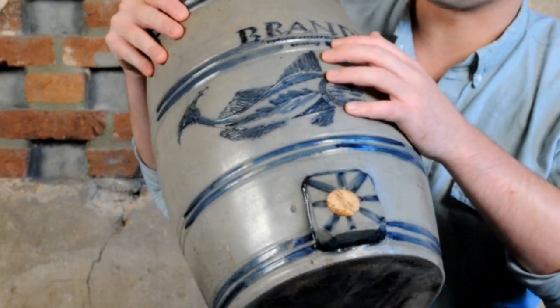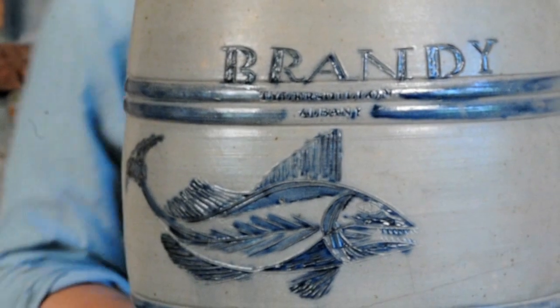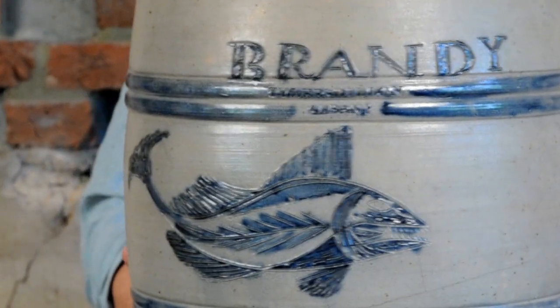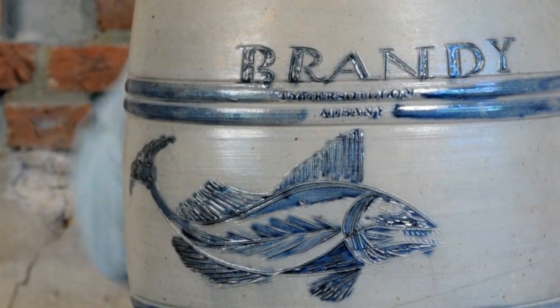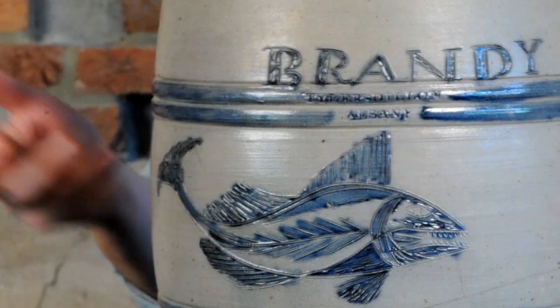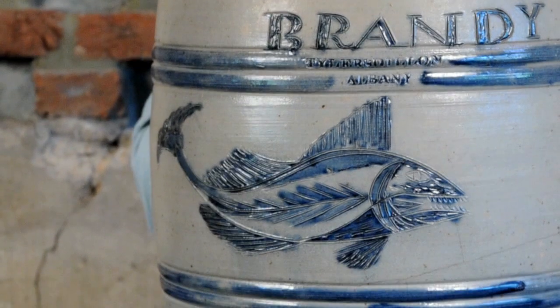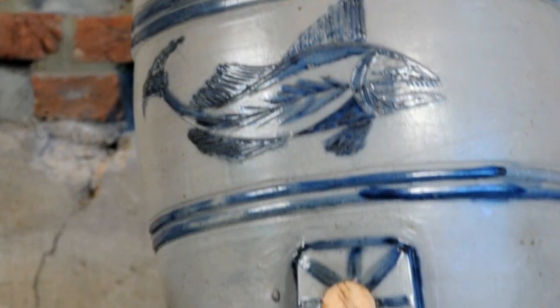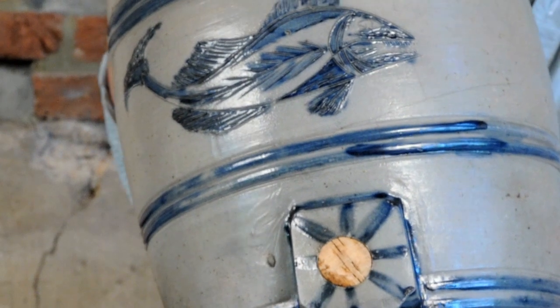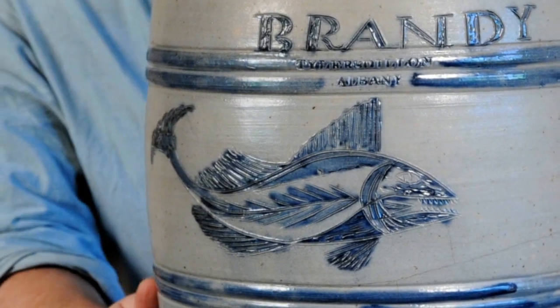It bears the maker's mark of Tyler and Dylan of Albany. This mark was used sometime around 1825 to 1834, and involved potters Moses Tyler and Charles Dylan. Dylan would later use his own maker's mark sometime around 1835 or 1836. But Tyler is one of the most well-known Albany potters, and one of the most well-respected.